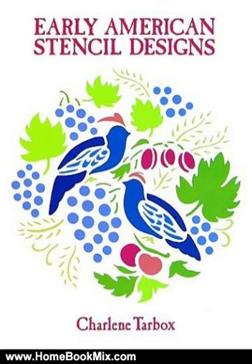Flower and leaf designs, birds and animals, Pennsylvania Dutch, historic and patriotic motifs, and much more. Easily reduced or enlarged to suit any decorative purpose.